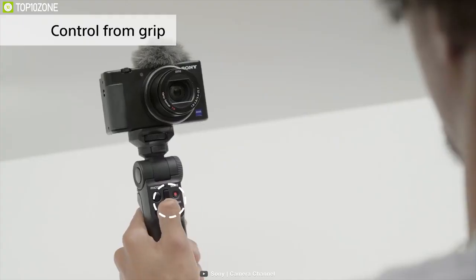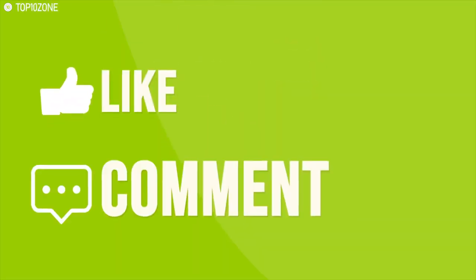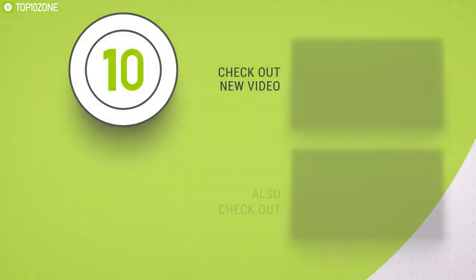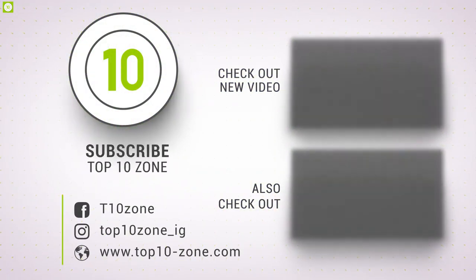Overall, the Sony ZV-1 is a perfect vlogging camera that delivers unbeatable performance with excellent value for money to elevate your vlogging experience. That was all about the top 10 best cameras for vlogging and content creation. Like, comment, and share with your friends if you found this video helpful, and do subscribe to our channel if you want to see more videos like this.